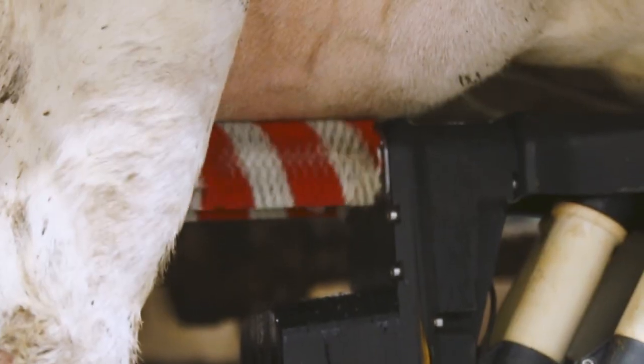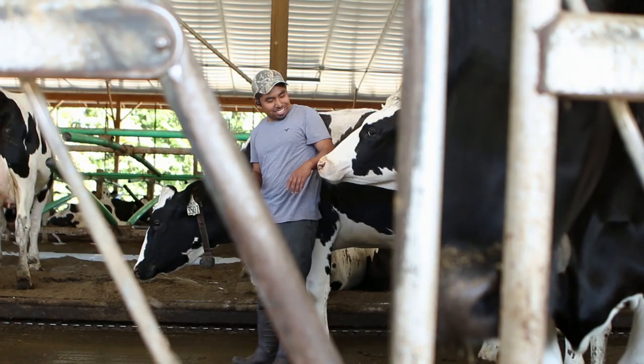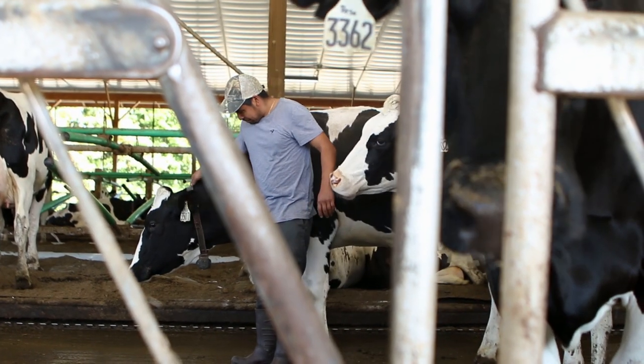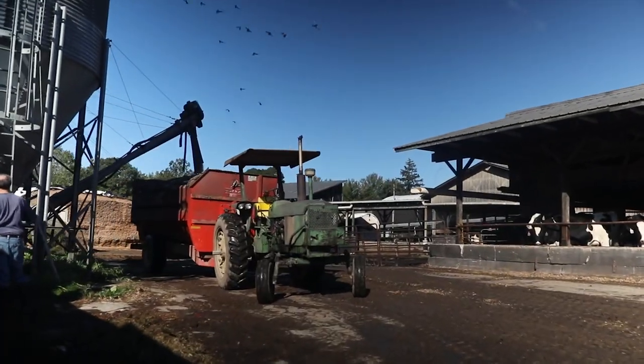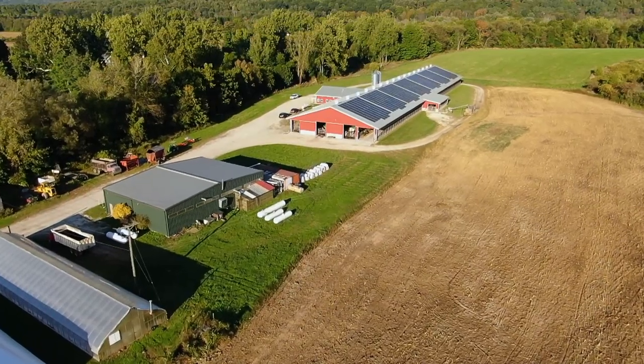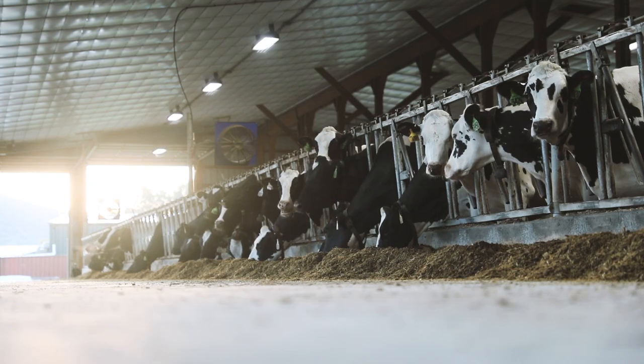Why would a New England family farm bring in new technology to augment their human workforce? And how do the farm workers and animals benefit? To find out, Invested spent a late summer day talking with staff at Freund's Farm, a multi-generational, family-owned dairy with over 300 cows in East Canaan, Connecticut.